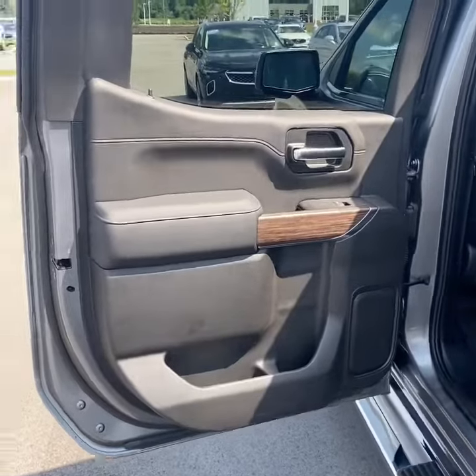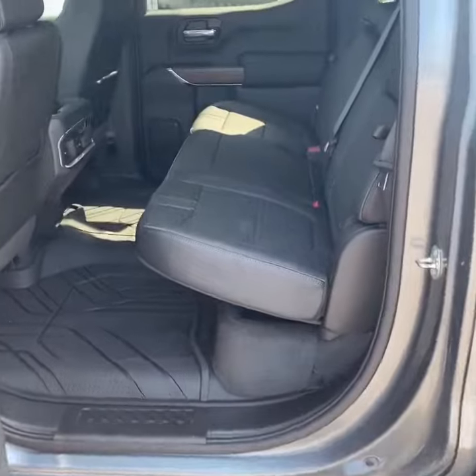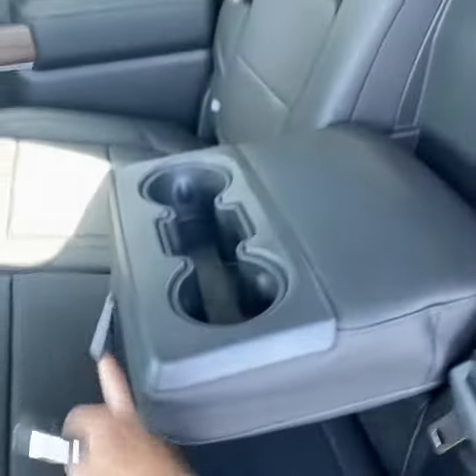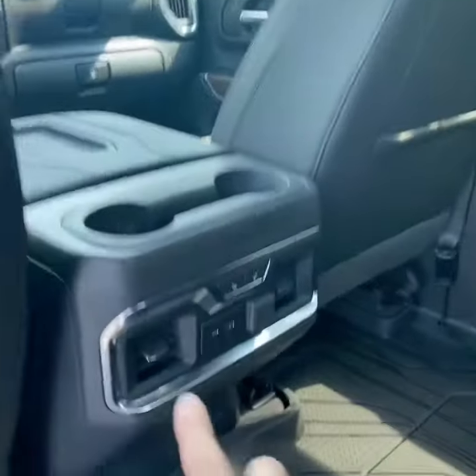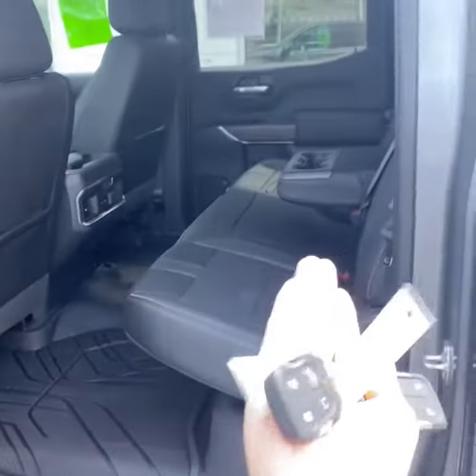This vehicle also has remote start and keyless entry. Taking a look inside, you have a jet black leather interior. Being a crew cab, you have a lot of space in the back for your passengers. You have integrated storage in the seat backs, cup holders, a console in the middle, a power sliding rear window, and the rear seats are also heated. You do have USB charging, a 12-volt outlet, and a nice flat floor.